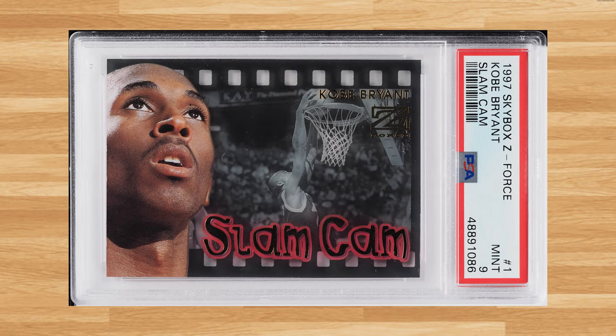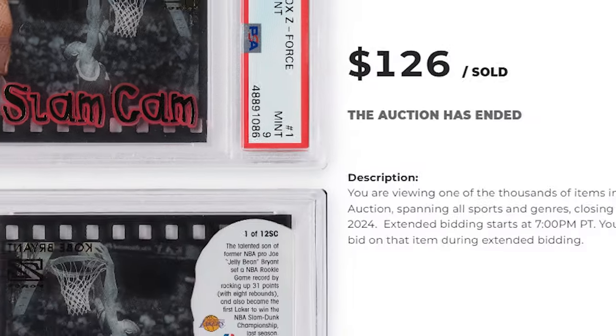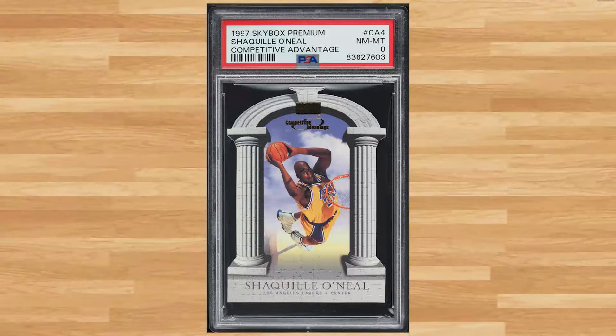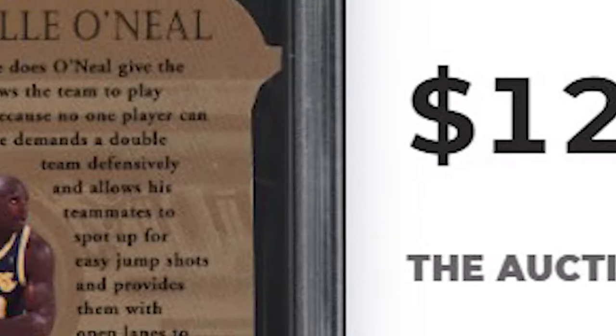We'll kick today's list off at number 50 with this 1997 Skybox Z4 Slam Cam Kobe Bryant card number 1. This second year Kobe was in a PSA 9 and it sold for $126. Up next at number 49 is this 1997 Skybox Premium Competitive Advantage die cut Shaquille O'Neal card number CA4. This Shaq was in a PSA 8 and it sold for $126.